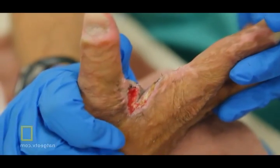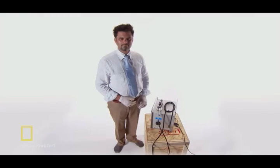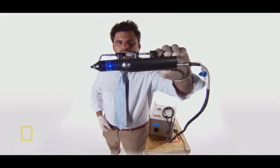So if we can find a way to get normal, healthy skin — as much of it as we want — within a week, that's the holy grail in burn surgery. George Gerlach thinks he's found a way, but he'll need a gun.